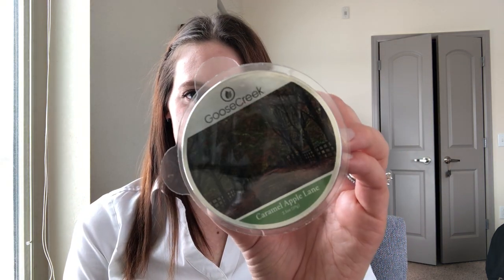Starting with my non-candles — two wax melts and a hand soap. The first wax melt is Caramel Apple Lane, a very autumnal scent. I wanted to see if it was a dupe for Cider Lane, which is a fall staple of mine, and I don't think it quite is. It doesn't have that really sweet caramel forefront that Cider Lane has. However, it's a really beautiful balance of green apple, some caramel, and maybe a little bit of cinnamon.